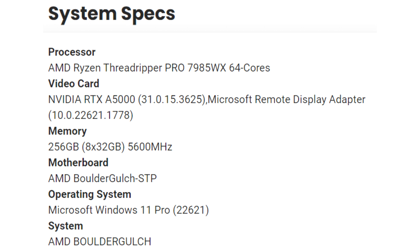Every day AMD is getting closer to the release of its new desktop high-performance platforms based on the Zen 4 architecture. According to the latest leak, organized by the Puget Bench resource, the company will present the Ryzen Threadripper 7000 series processors to the world in October this year.